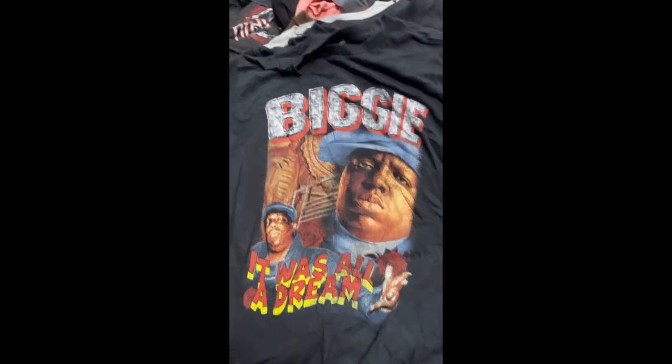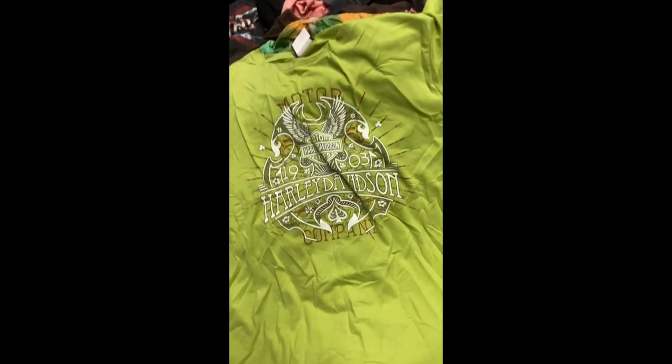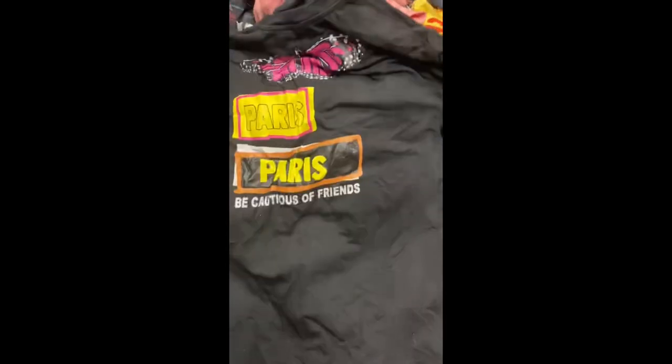Okay, here's more from our graphic tee bale. We've got Biggie. Johnny Cash. AC/DC. Red Hot Chili Peppers. Harley Davidson. Notorious Biggie. This one is Hard 8 — we had another one, it's really cool. Nirvana. Harley Davidson. Harley Davidson. Lynyrd Skynyrd. And Paris.